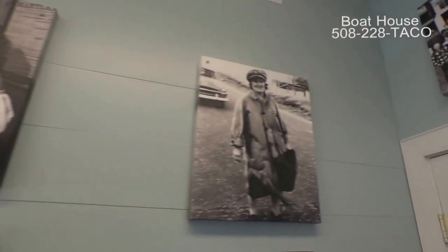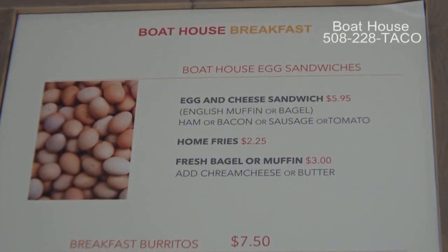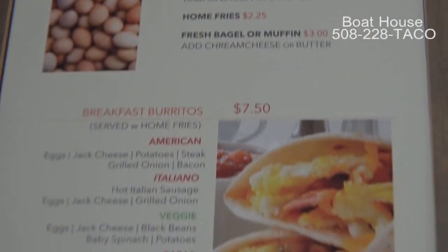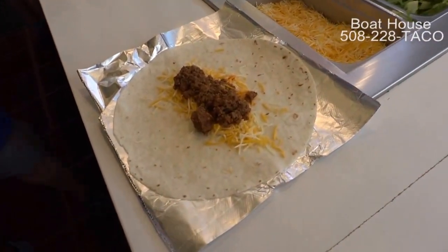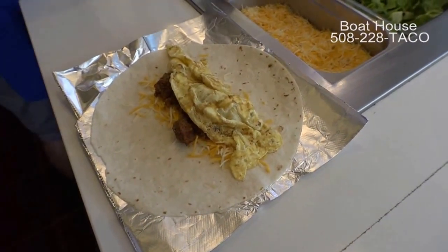We're open 7:30 in the morning. We have breakfast, which is all day now — breakfast burritos, breakfast tacos. We also added big sandwiches, a bagel, English muffin, and coffee.